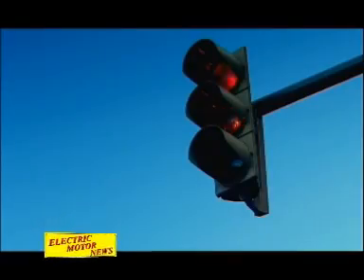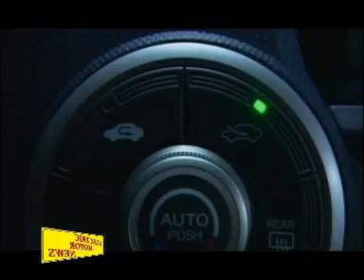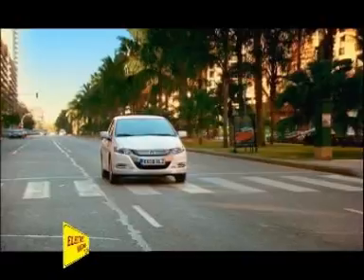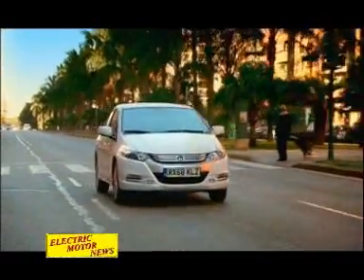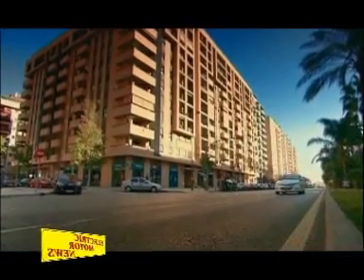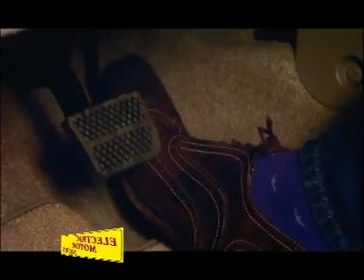Nell'ottimizzazione della trasmissione variabile continua, il motore riduce il consumo. Inoltre, circolando in modo Econ, automaticamente si risparmia energia nelle funzioni di aria condizionata, si aumenta la ricarica di energia in fase di decelerazione e si ottimizza il tempo di spegnimento del motore a scoppio.